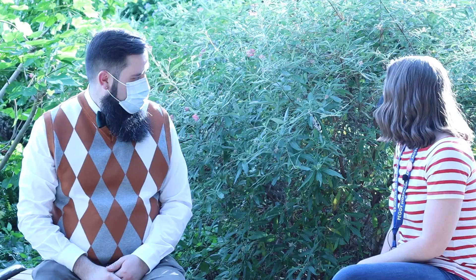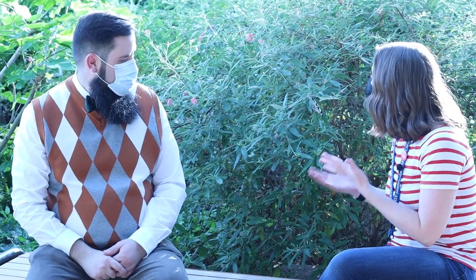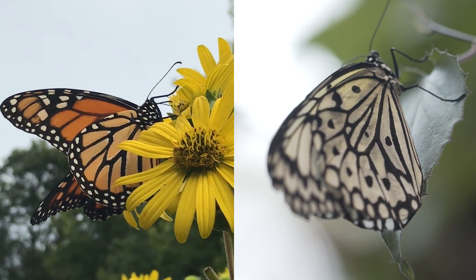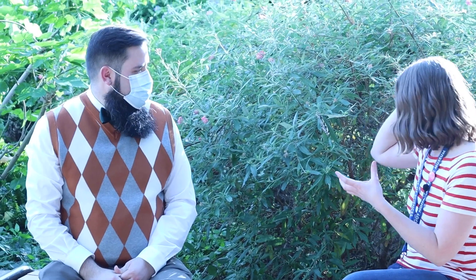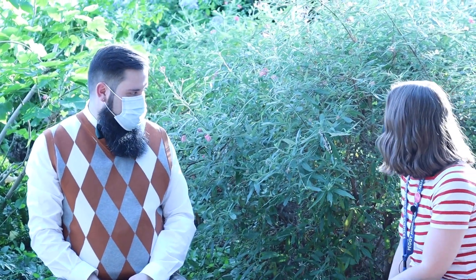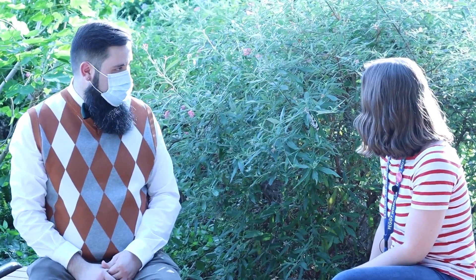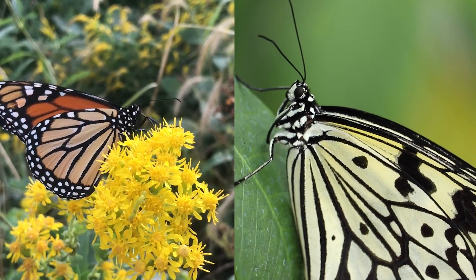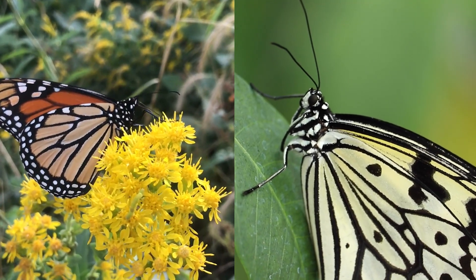So they're chemically defended in every life stage. It's funny though because their coloring kind of reminds me of a monarch, even though it's white and black. Is that the same thing that monarchs do to let animals know that they're poisonous? Yeah, it's the same idea. Monarchs are doing the same thing — they are storing cardiac glycosides from the milkweeds they eat as a caterpillar, and those help protect them. And their color patterns are pretty similar because they're not too distantly related to each other as far as butterflies go.